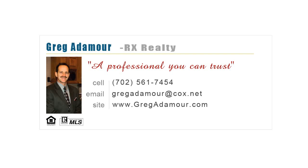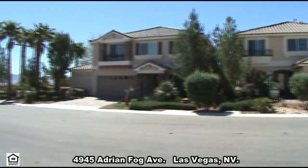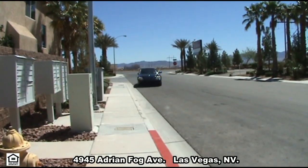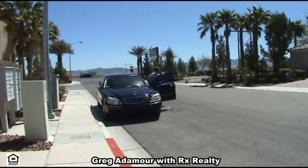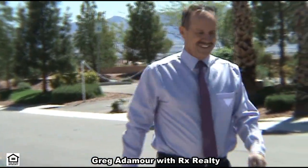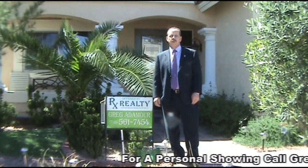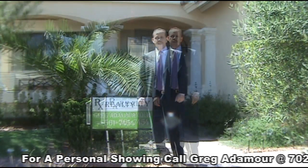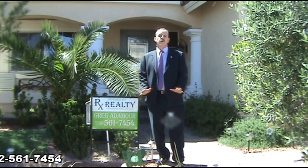Greg Ademore with Rx Realty presents 4945 Adrian Fogg Avenue in Las Vegas, Nevada. My name is Greg Ademore from Rx Realty. I've been a broker in Las Vegas for 33 years. Today I'd like to present one of the best buys in Las Vegas. It's only 10 months old and it's a model home in great condition with owner financing.